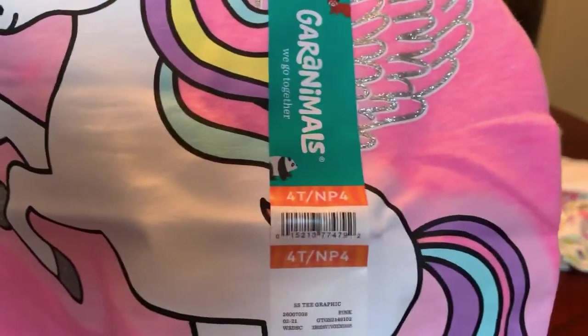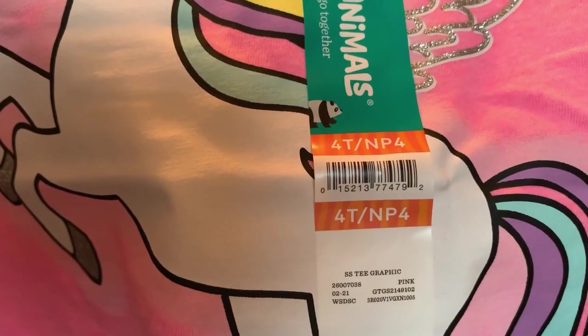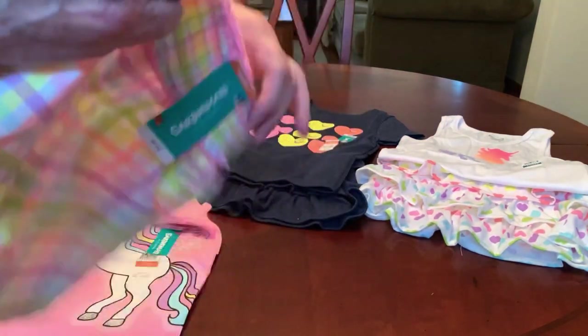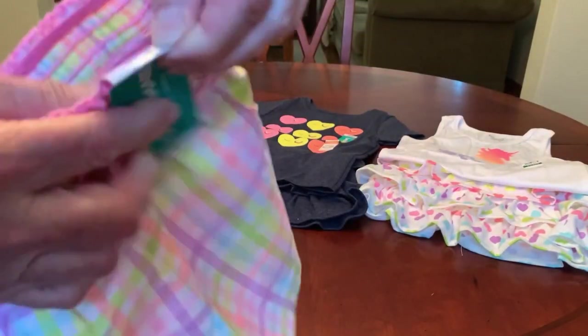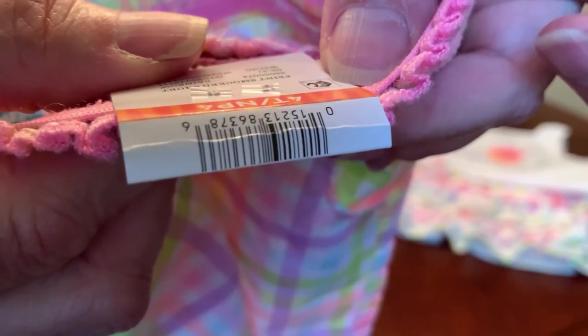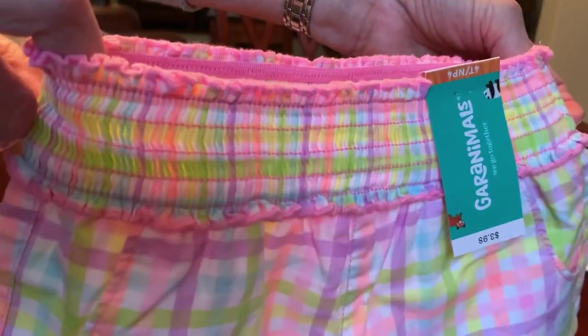And here's another different unicorn shirt — this one has short sleeves in hot pink. And the barcode is this. To go with this one — these are adorable — if they had more 4T or 5T sizes in these I would have bought them, but they only had one 4T left. There's the barcode on this. It's just plaid with a shirred elastic waist. It's really cute.